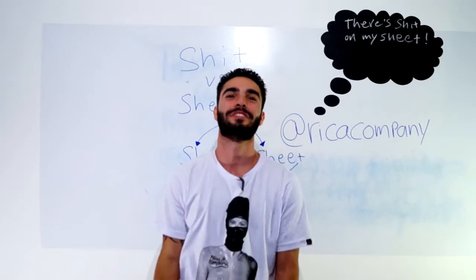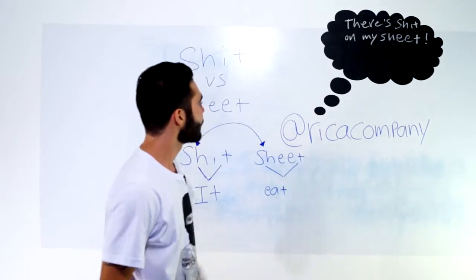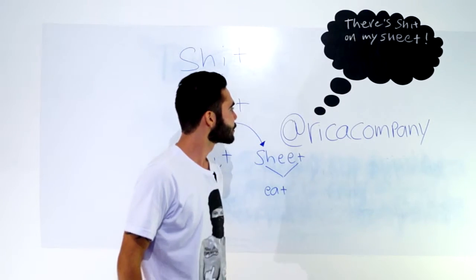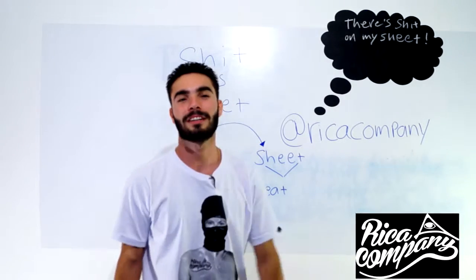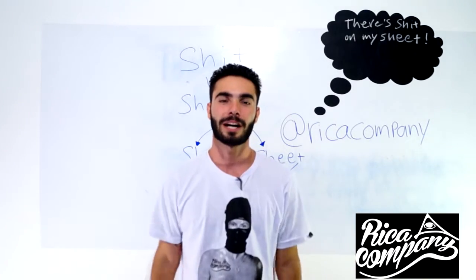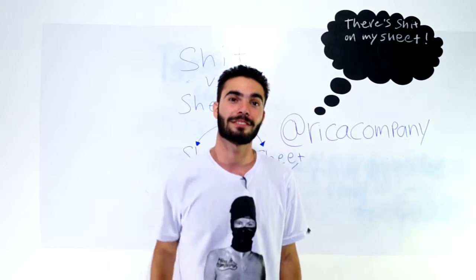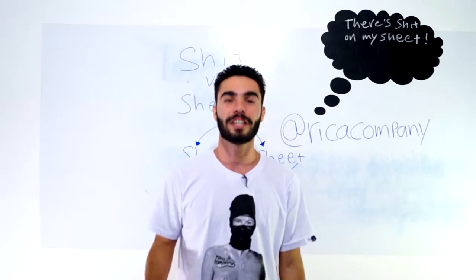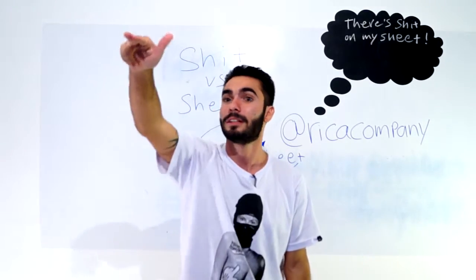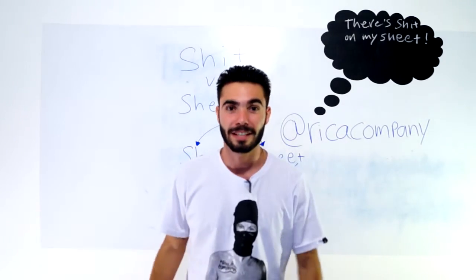Hoje vocês vão se divertir que o tópico é punk. Antes de começar, pessoal, dá uma curtida lá no site Rica Company no Instagram, no Facebook, nosso patrocinador oficial aqui do canal. Tem as camisetas mais top de São Paulo, fretes grátis acima de 120 reais e entregue para o Brasil inteiro, pessoal. As camisetas mais ricas.